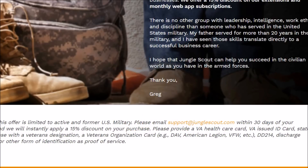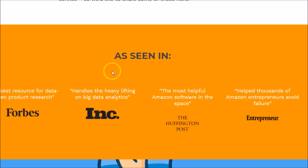If you're not a veteran, keep that in mind — just email them at support within 30 days and you'll get a discount. If you're not a veteran, I would encourage you to continue looking at Jungle Scout. You're not going to find a better product for product research. There are testimonials praising it as the most helpful Amazon software, according to HuffPost and Entrepreneur, helping thousands of Amazon entrepreneurs avoid failure. It's definitely the leader in the industry — I've used it and I would encourage you to use this product as well.